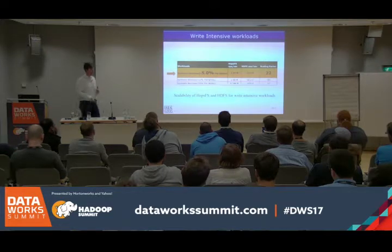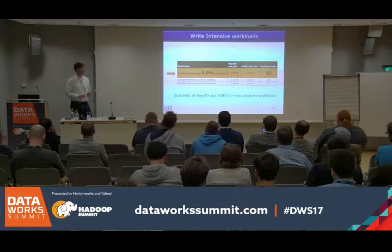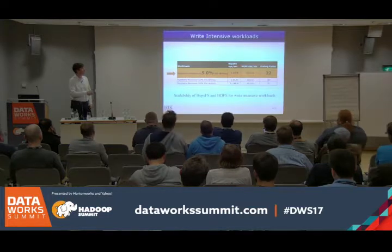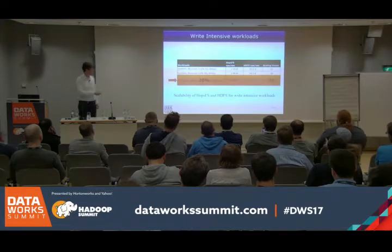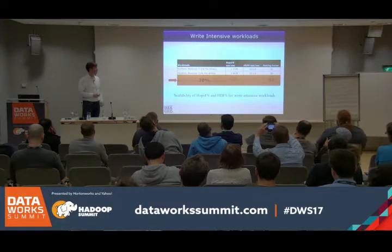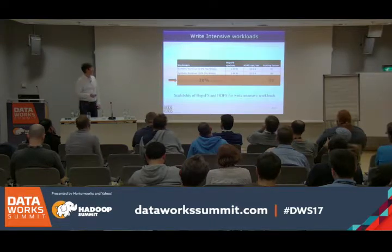That's the Spotify workload, which had only 2% writes. If we go to 5% writes, we drop a little but HDFS goes from 78,000 to 53,000 — so we're 22 times faster. If we go to 20% writes, we're 37 times faster than HDFS. This is because of the single file system lock that allows only a single writer active at any given time.